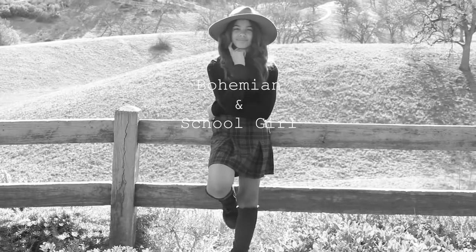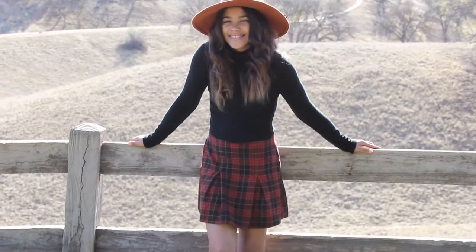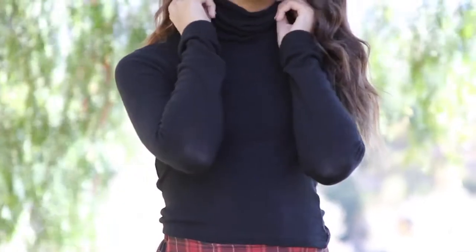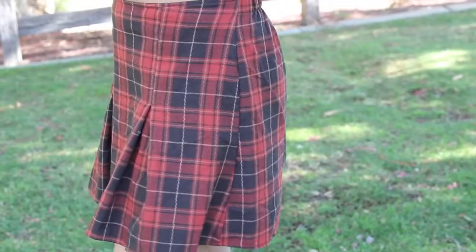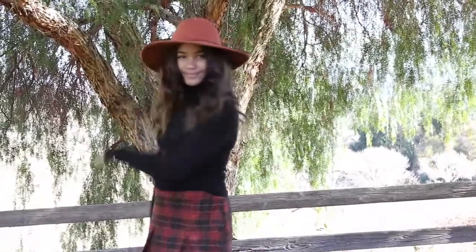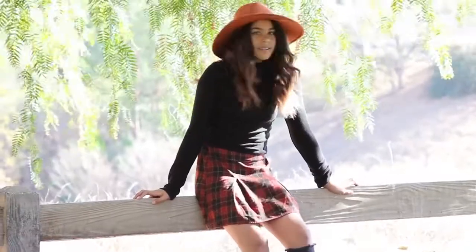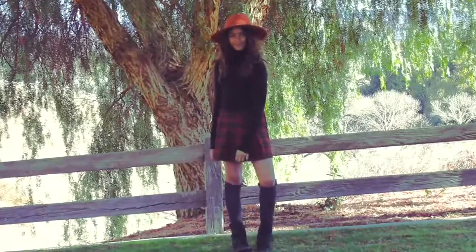I've named this outfit Bohemian and Schoolgirl because it resembles a schoolgirl but has a bohemian twist. To start this outfit off, I've taken a black cropped turtleneck because it keeps you warm for the winter season and paired it with a red-orange plaid schoolgirl skirt to give this outfit a preppy look. For accessories, I took my Peach Matador hat from Free People to give things a bohemian vibe, and you can never go wrong with a pair of knee-high socks and distressed combat boots.